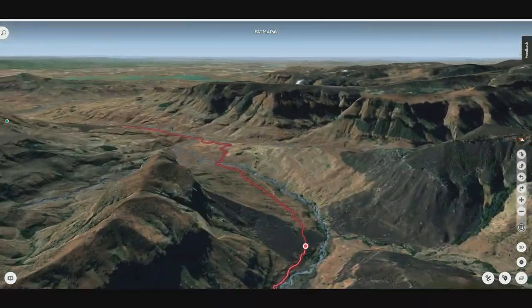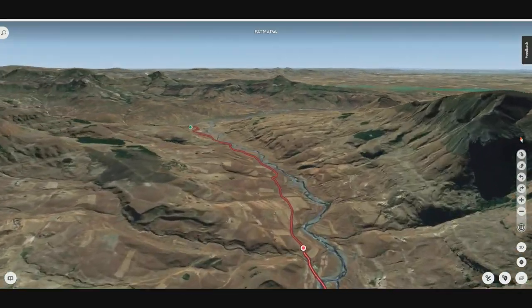We did the hike over three days and two nights. The map that you're going to want to look at for this particular area is the Slingsby map number one for the Royal Natal Mwene area.